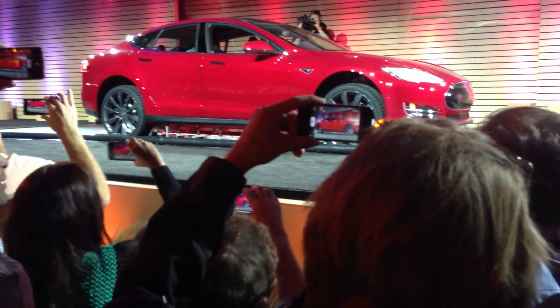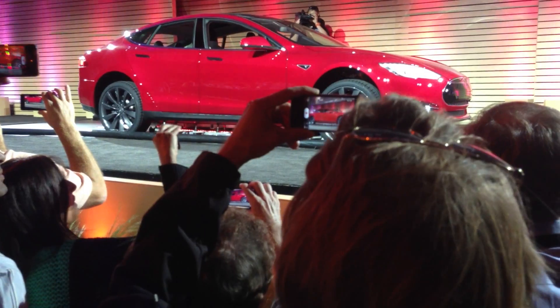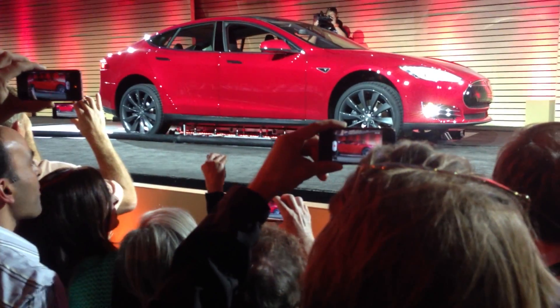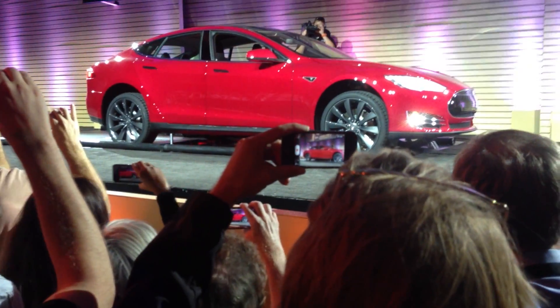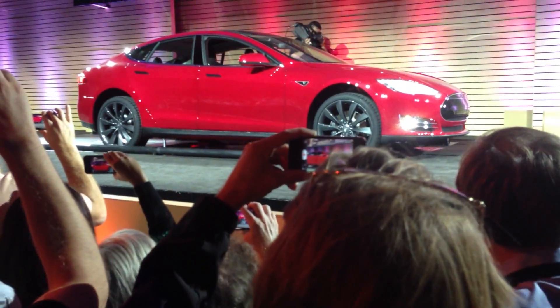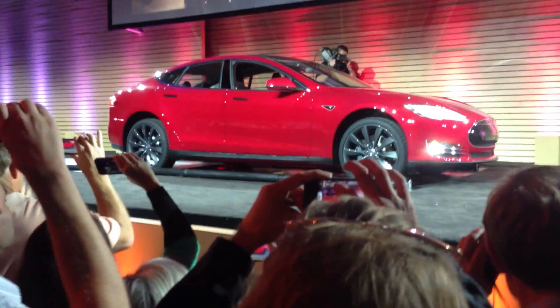We have four-leaded nut runners — these are the same nut runners that we use in the factory. They find the spot where the bolts are and automatically torque the bolts to the exact specification that each bolt needs. So it's torqued to the factory specification every time there's a battery pack swap.